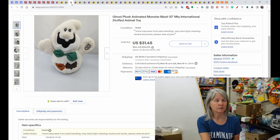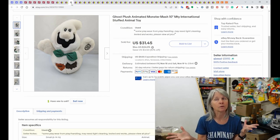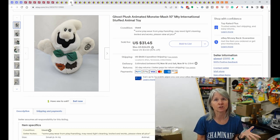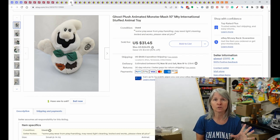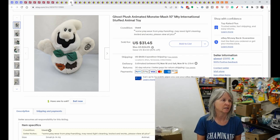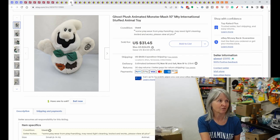Animated plush is the bane of my existence — I'm probably 60/40 not working to working when I get them home and test them. A lot of times they're stored with batteries inside for the holidays, and at some point the batteries corrode. Even with cleaning, I often can't get them to work, but this one by MTY International was fine and sold for $31.45.